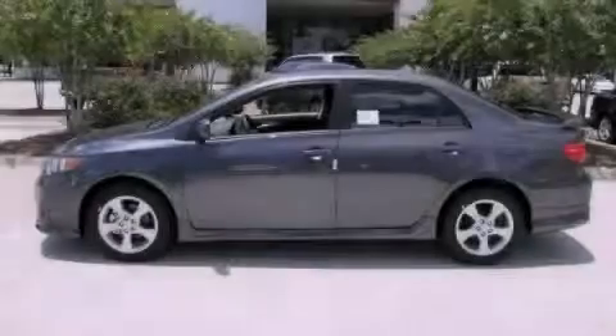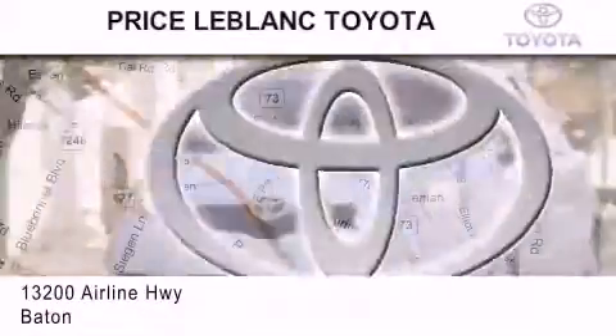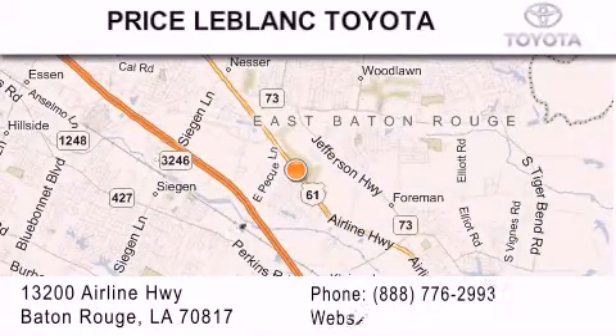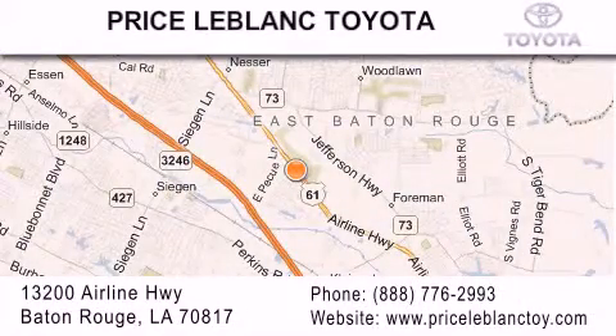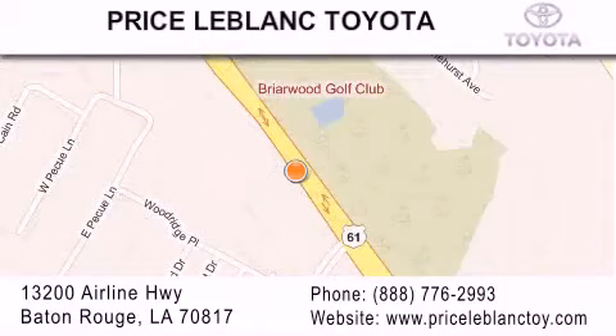Please call us today for more information on this great vehicle. Thank you for shopping at Price LeBlanc Toyota Scion, conveniently located at 13200 Airline Highway in Baton Rouge. Please contact our internet department at 888-776-2993 for special internet-only pricing.